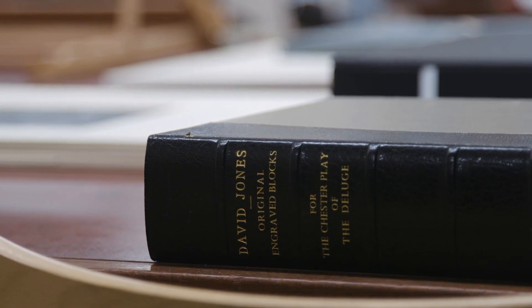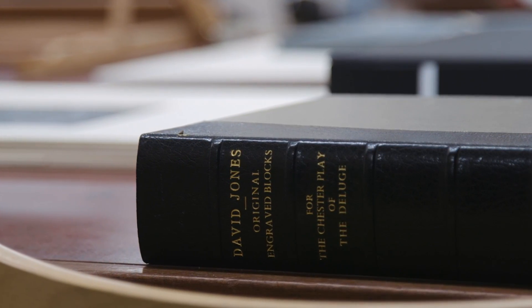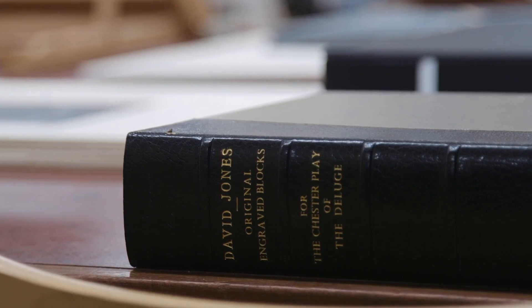I very much come at David Jones from the visual art, so it's been wonderful to work with WNO to really bring the literature alive and look at his art from a different point of view. I'm fascinated to see how it all comes together in the new production of the opera.